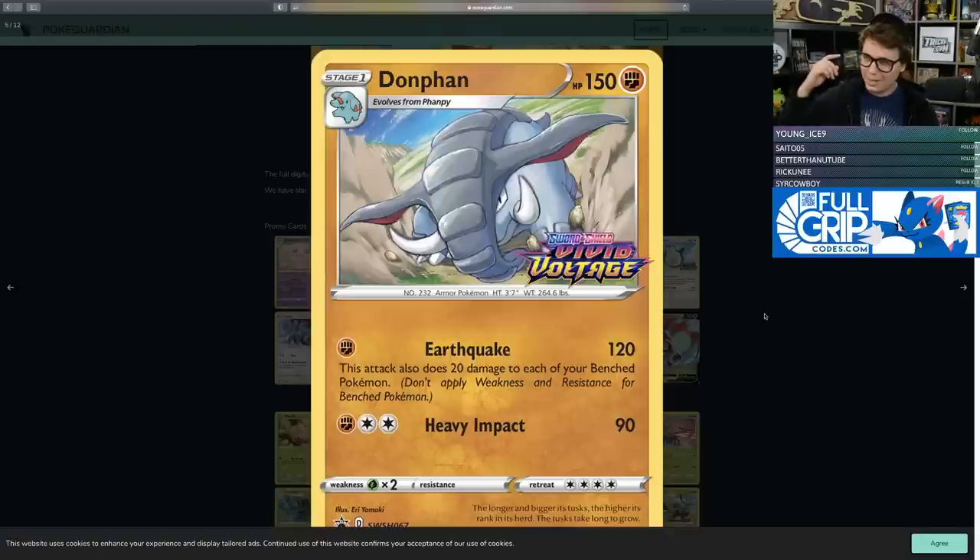Moving on with the promos, we've got the Donphan promo. This Donphan elicits a lot of good feels for me because it reminds me of Donphan Prime and other Donphans that have come before. Donphan has such an epic history of being good, and I love fighting Pokemon that deal a lot of damage for one energy — I loved Landorus EX, Hawlucha, and Donphans. This Donphan fits right into that history of powerful fighting Pokemon.